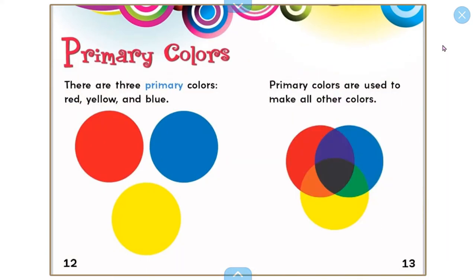There are three primary colors: red, yellow, and blue. Primary colors are used to make all other colors.